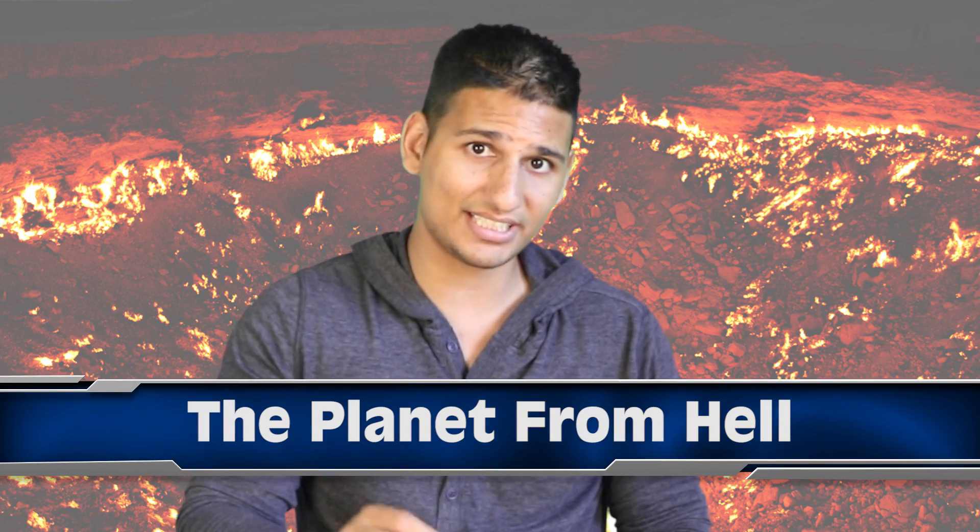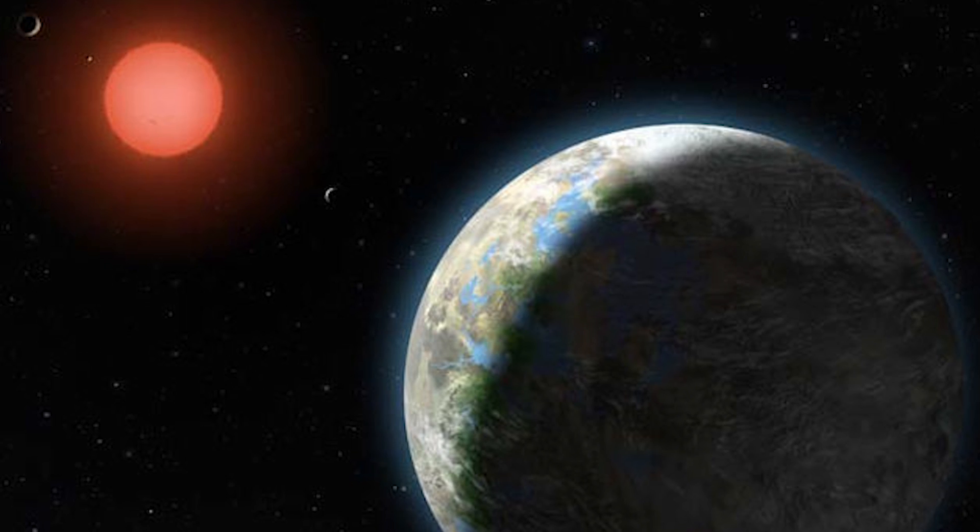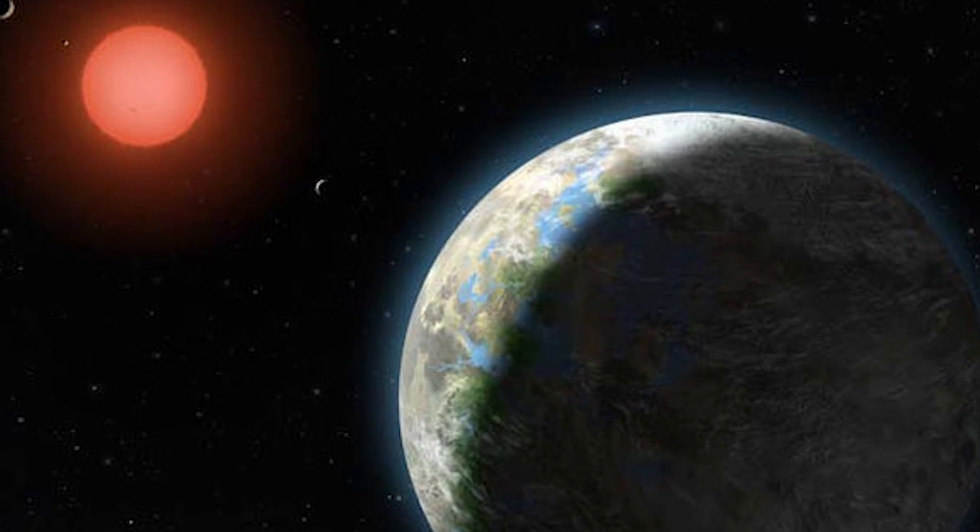At number 3 we have the planet from hell. The planet Gliese 581c wants to kill you. It orbits a red dwarf star smaller than our sun, with luminosity of only 1.3 percent of our sun. This means the planet is closer to its star than we are to ours. Because of this, one side of the planet is always facing the star and the other side is always facing away. If you stepped onto the star side you would immediately melt, whereas on the opposite side you would freeze instantly.